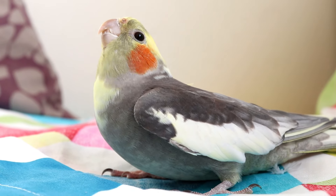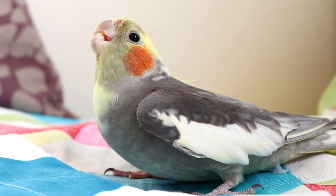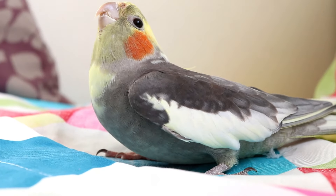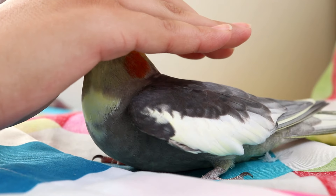Thanks for joining me today. If you enjoyed this video, be sure to give it a thumbs up and subscribe for more cockatiel care tips and tricks. Don't forget to leave a comment down below with any questions you might have about preparing your home for your new feathered companion.